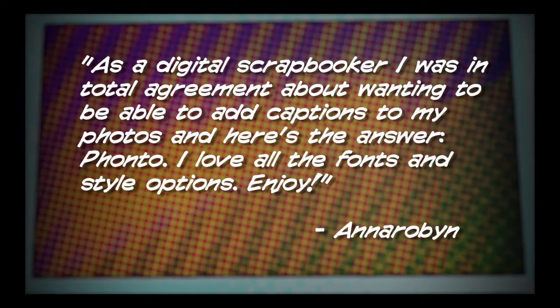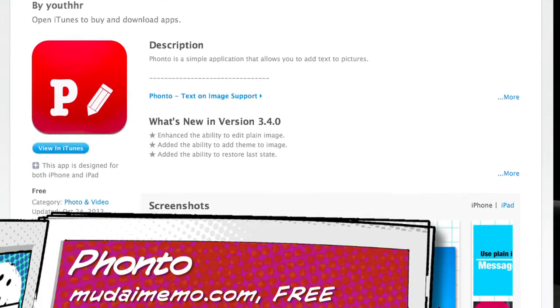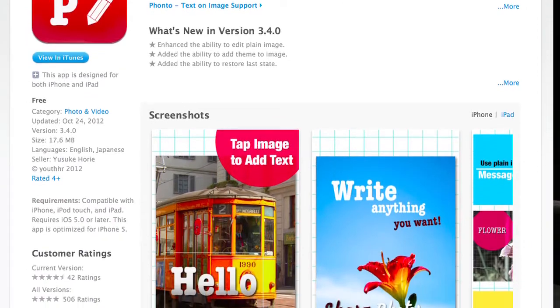Number two. Got an email from Anna Robin, who has a tip for anybody interested in making a mosaic photo book like the one I showed off last week. She writes: as a digital scrapbooker, I was in total agreement about wanting to be able to add captions to my photos, and here's the answer — Fonto. I love all the fonts and style options. That's Fonto, P-H-O-N-T-O, and it's free, even though it does have ads in the app. If you want to get rid of those, that's a 99-cent upgrade.